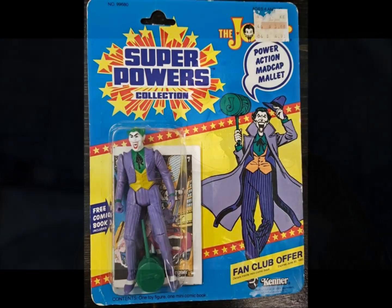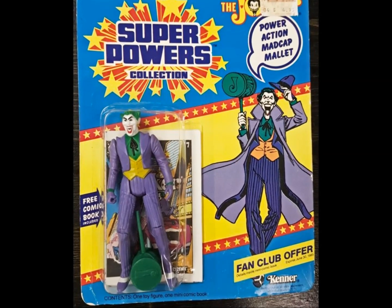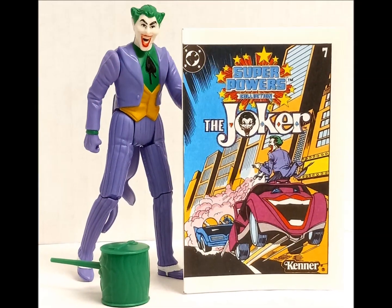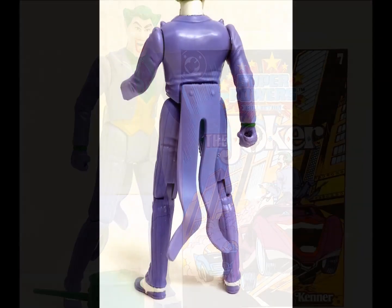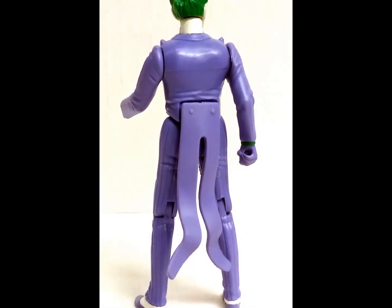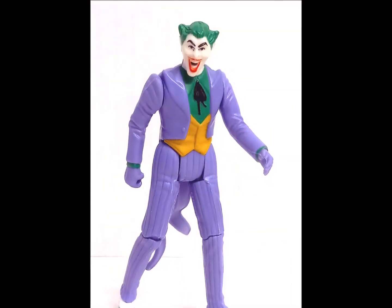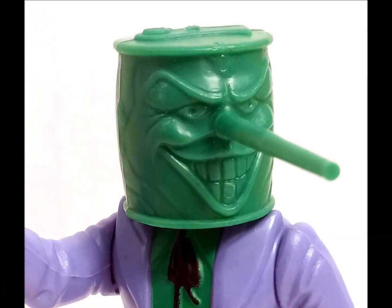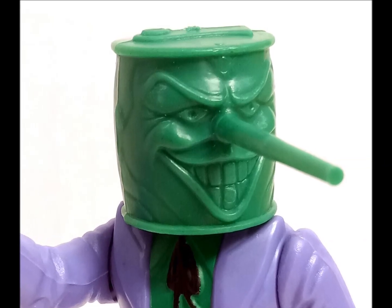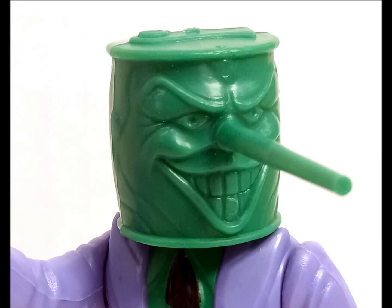If the Penguin is in Gotham, then the Crown Prince of Crime can't be far behind. The Joker is looking sharp in his purple tux, complete with tails. This is a separate piece that attaches to the figure and is frequently missing from examples today. Mr. J features a manic-looking sculpt and a power-action madcap mallet, ideal for either property damage or a quick and dirty disguise.